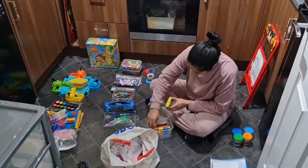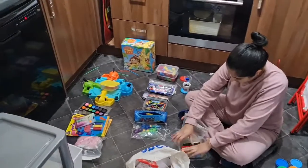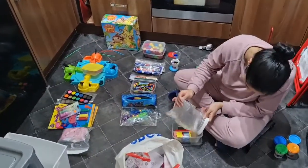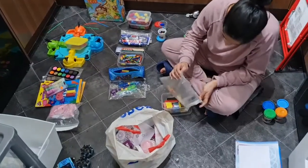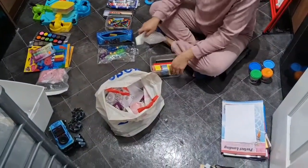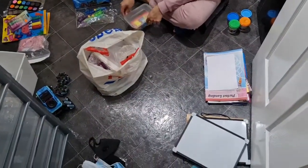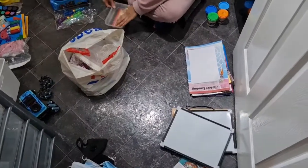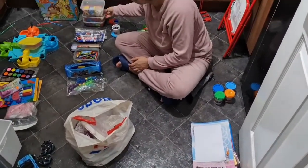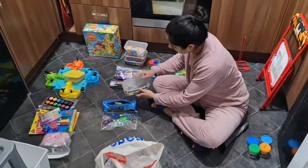As you guys can see, I've laid out all this stuff in front of me so I can see them clearly. Each and everything — I'm trying to figure out which item goes where and put them all together into categories and groups. For example, crayons or pencils go together, Play-Doh set goes in one, academic learning stuff goes in one — stuff like that.